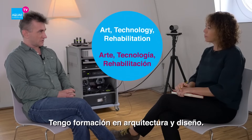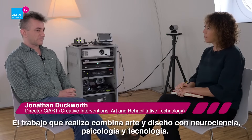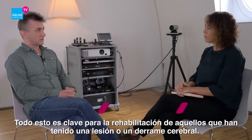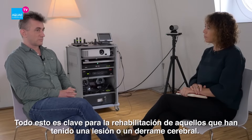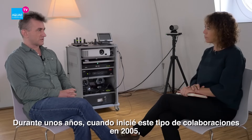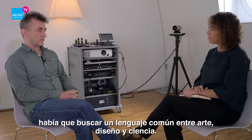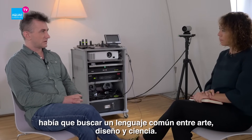My background is in architecture and design, and over a number of years I've been working more in the arts, science and technology field. In the work that I do, it combines arts and design with neuroscience and psychology, with technology which is geared towards rehabilitation. This is movement rehabilitation for people who have had a brain injury or stroke. When I started these kinds of collaborations, which started in 2005, for me it was about finding that sort of common language between arts, design and science.